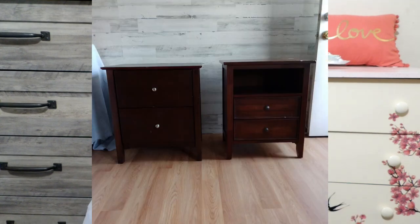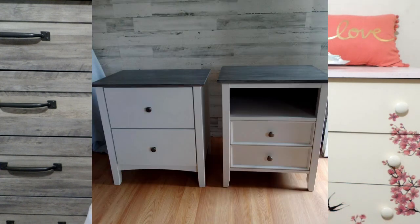Then I started doing some furniture because I was home watching YouTube videos — so like and subscribe! I did these nightstands: here's the before and here's the after. My husband decided he wanted to keep them, and I told him I want to make some money here.